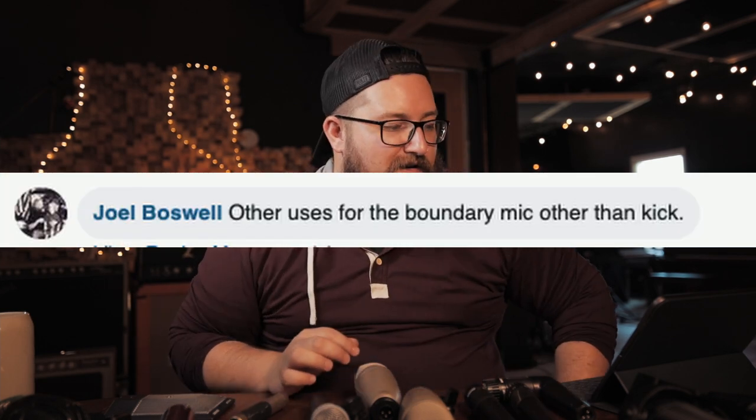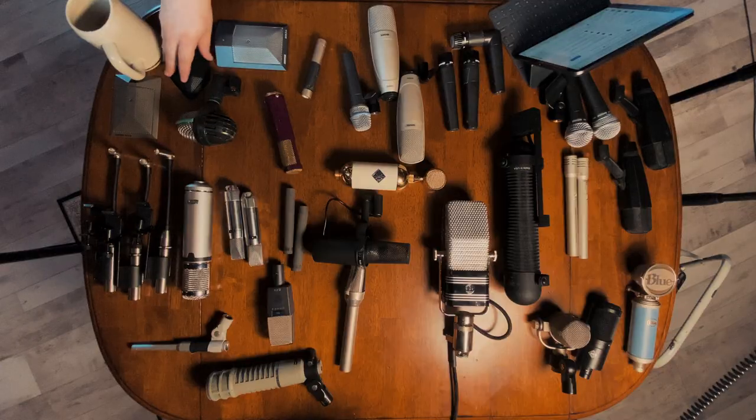Other uses for a boundary mic besides kick? Rooms. They work great as room mics or like faux reverb tanks — putting them really far from the drum kit. You can put them on the back of something, facing away from your source, and that'll immediately make your room sound enormous. Boundary mics are cheap, so put them in weird places and find other uses for your room.